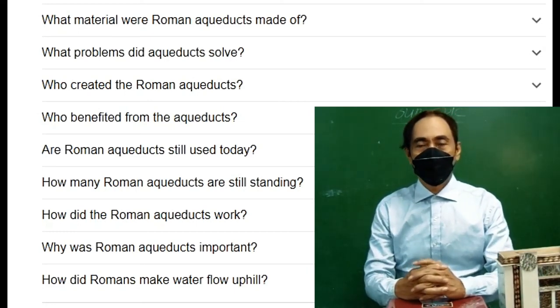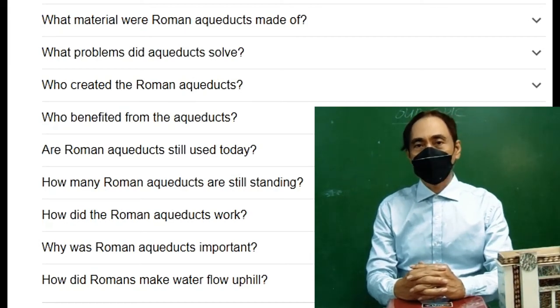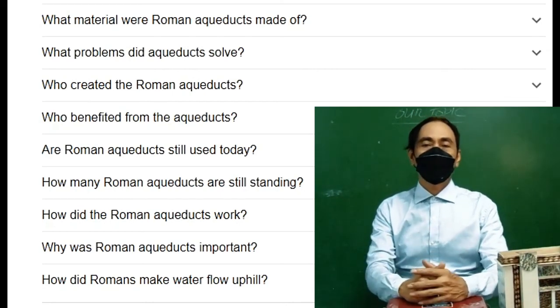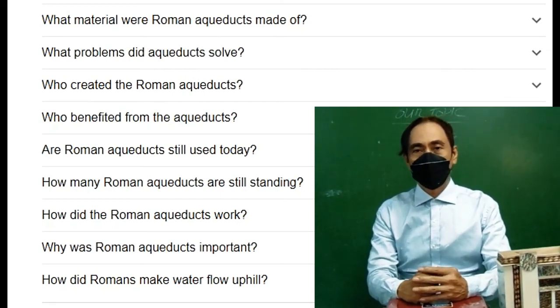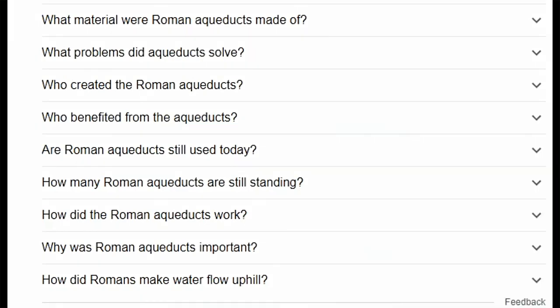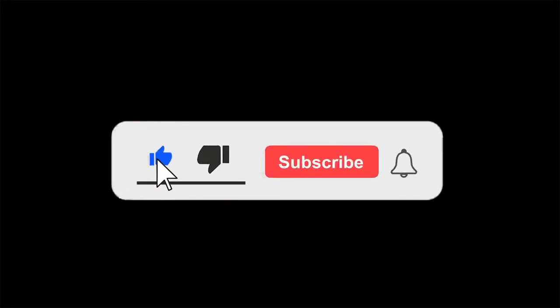Those are the questions for you to answer about the marvellous aqueducts made by the Roman engineers. Thank you for viewing and listening. Don't forget to subscribe and leave lots of comments on every video, as your comments will serve as your attendance. Ciao for now and we'll see you soon.